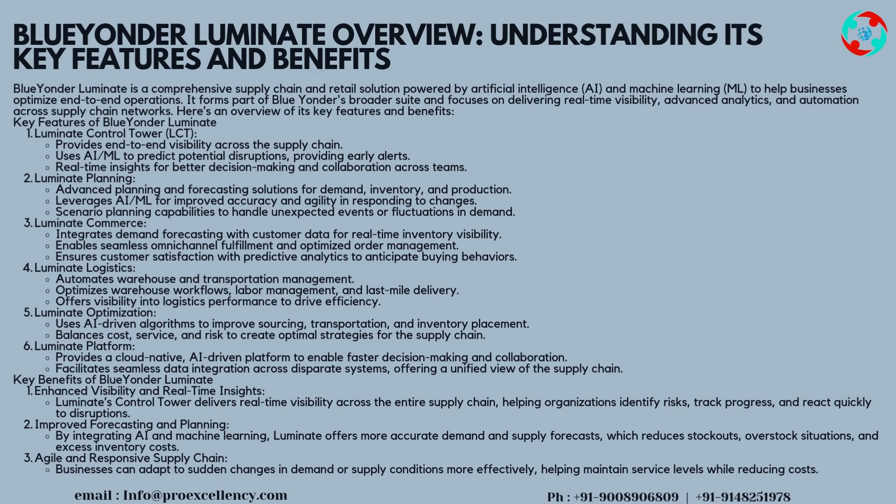Luminate Planning includes scenario planning capabilities to handle unexpected events or fluctuations in demand. Luminate Commerce integrates demand forecasting with customer data for real-time inventory visibility, enabling seamless omni-channel fulfillment and optimized order management. Luminate Logistics automates warehouse and transportation management.